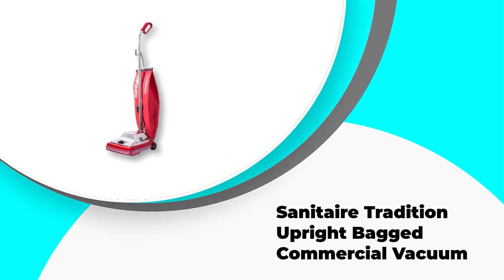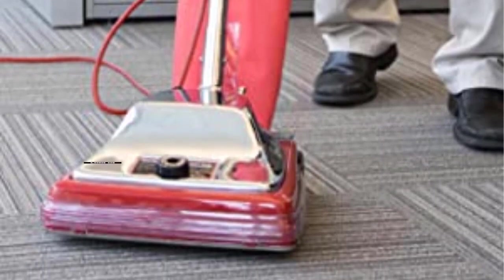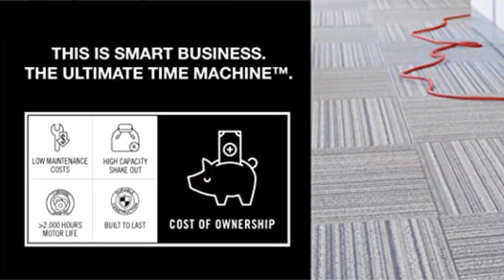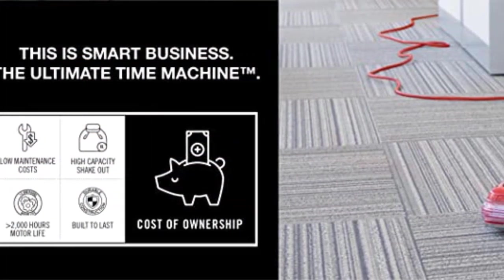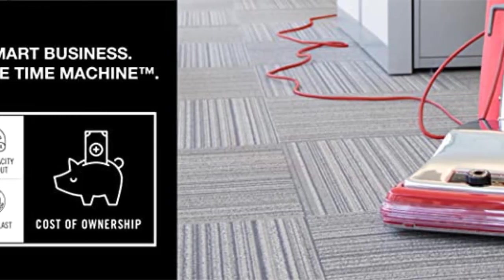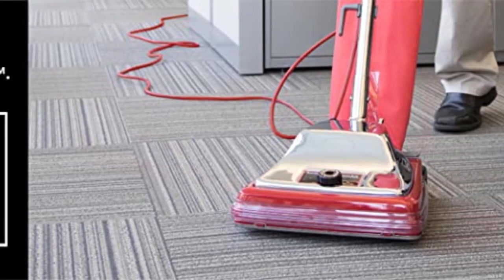Number two: the Sanitaire Tradition Upright Bagged Commercial Vacuum SC886F. This red vacuum offers an extended motor life of more than 2,000 hours of cleaning performance — five times more than the average household vacuum. It has a looped handle for comfort and a chrome hood for durability in tough environments. The metal clip bag release system makes it easy to use and maintain, and the shakeout bag holds up to 18 quarts.